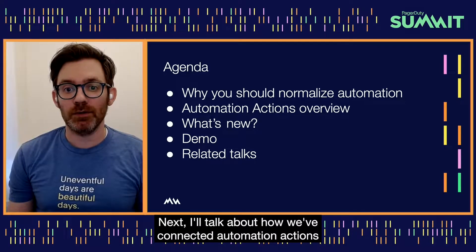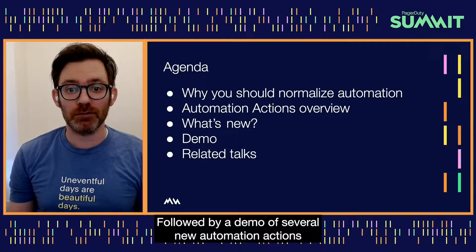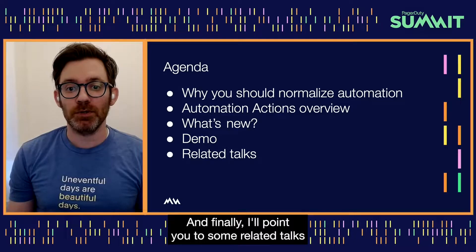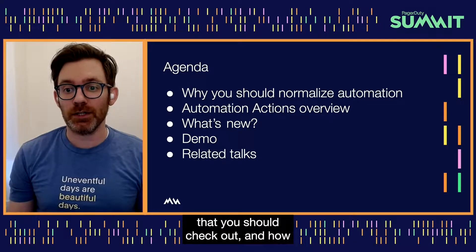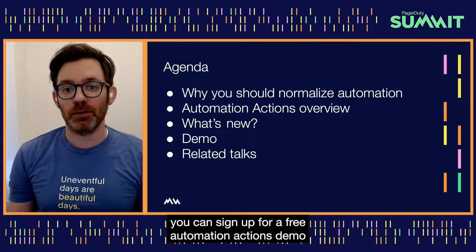Next, I'll talk about how we've connected automation actions throughout the PagerDuty operations cloud, followed by a demo of several new automation actions capabilities to run your diagnostics and remediation. And finally, I'll point you to some related talks that you should check out and how you can sign up for a free automation actions demo and trial.